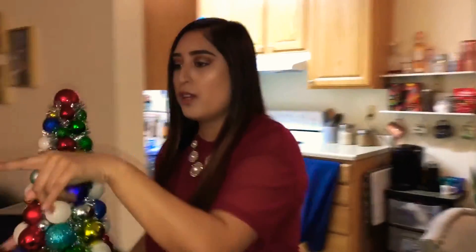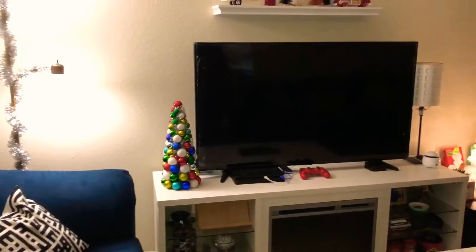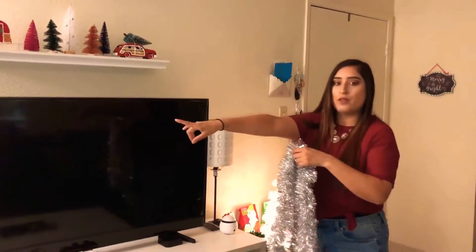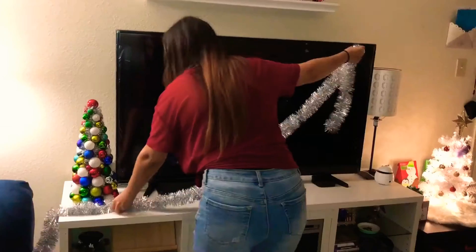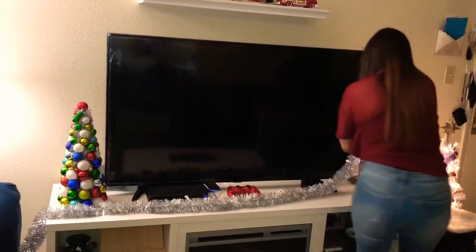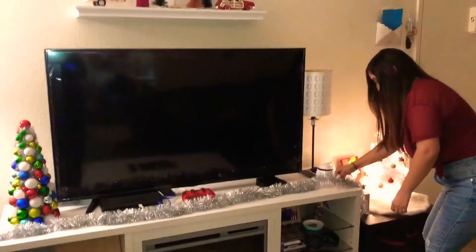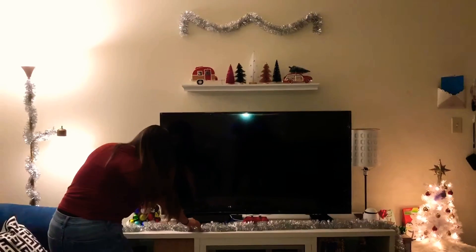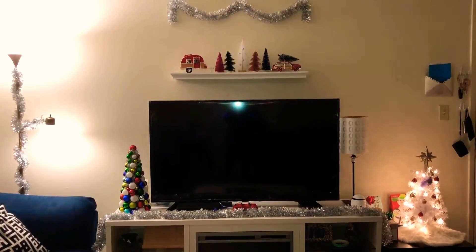I'm going to add this probably over here — one more right there. There's a tassel up here already, and then there's one over here. This might look nice right here — actually the perfect size too. I think that looks pretty cute.